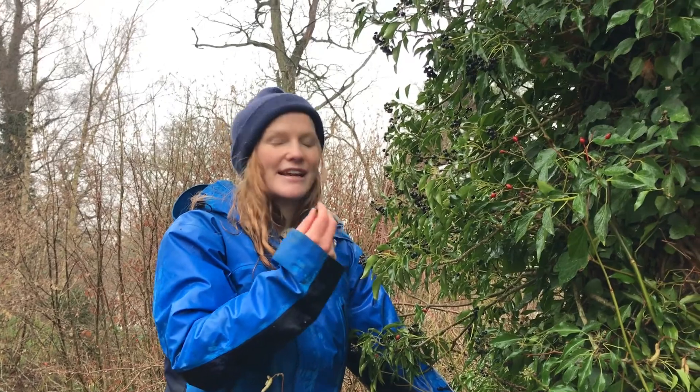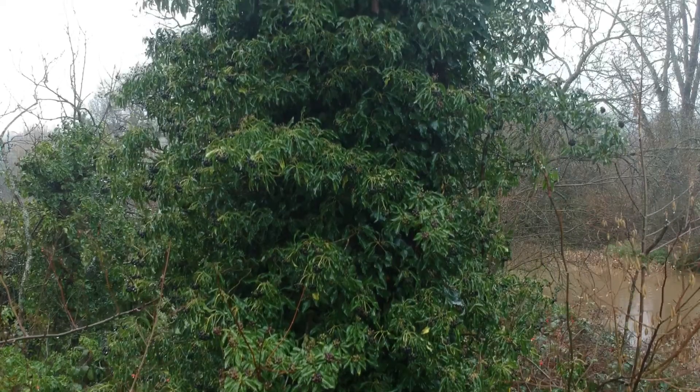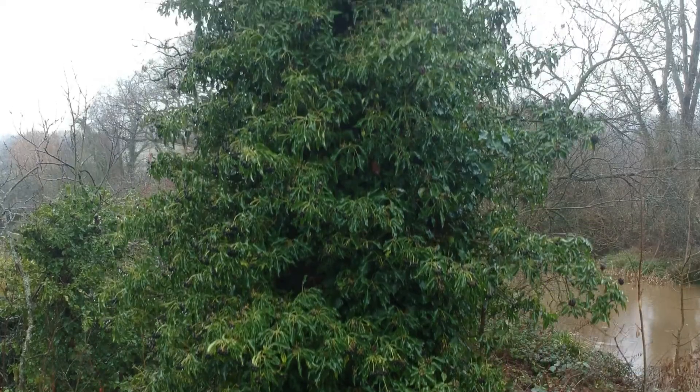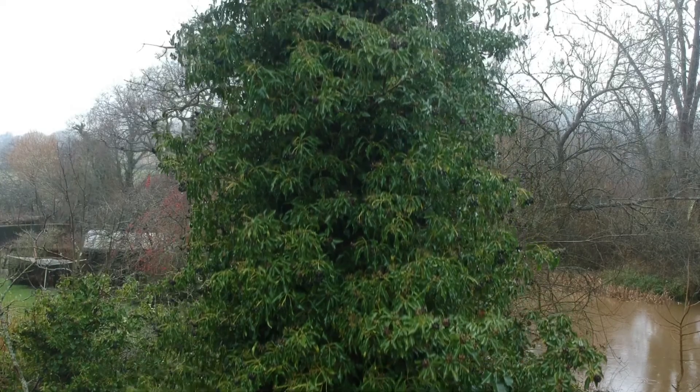Ivy berries are like superfood for wildlife — the dry pit has the same energy as a Mars bar gram for gram. On this tower of ivy in the weeks and months to come we'll have thrushes, blackbirds, wood pigeons, blackcaps and lots of other birds coming to get their winter meals.